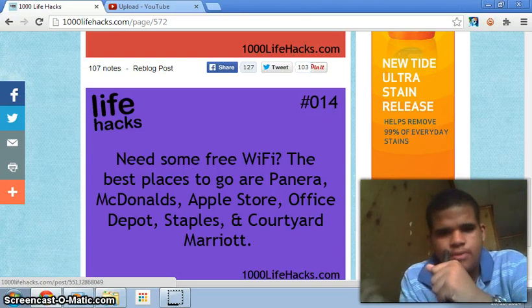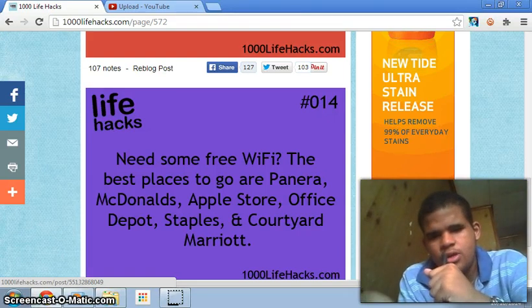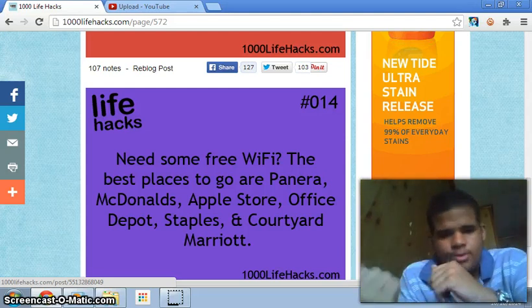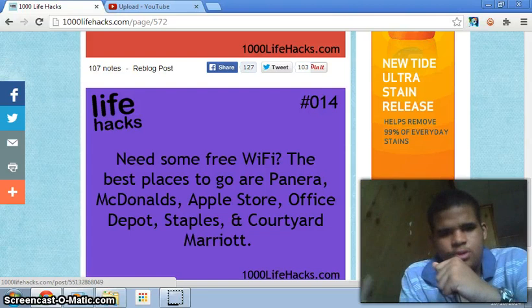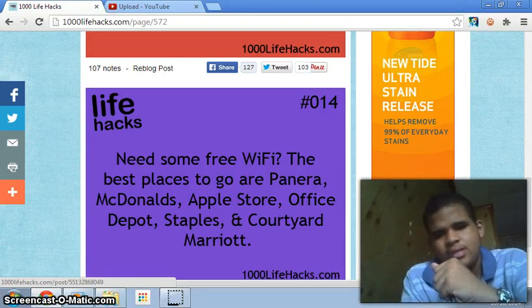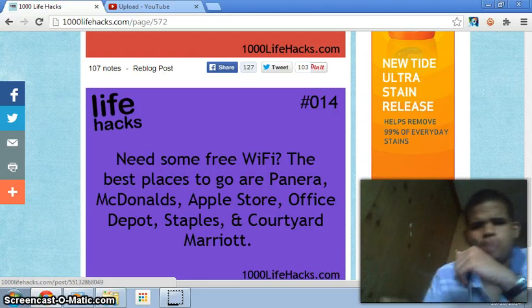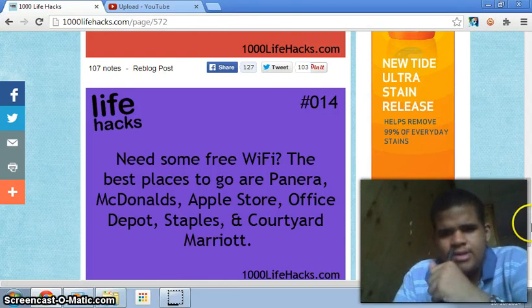Number fourteen: need some free Wi-Fi? Best places to go are Pandora, McDonald's, Apple Store, Office Depot, Staples, and Courtyard Marriott. I don't even know if that last place exists, actually — I just found that now.